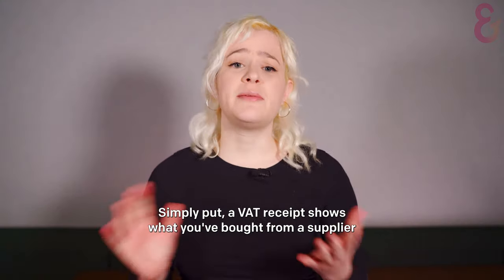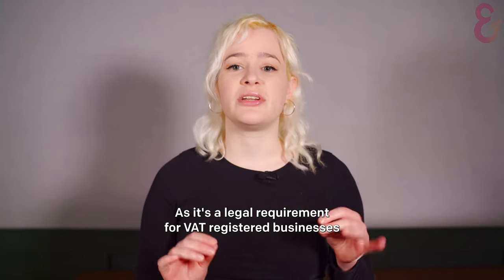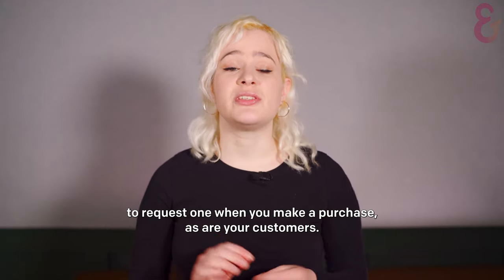But what is a VAT receipt? Simply put, a VAT receipt shows what you've bought from a supplier and how much VAT you've paid. As it's a legal requirement for VAT-registered businesses to provide their customers with a VAT receipt, you're legally allowed to request one when you make a purchase, as are your customers.